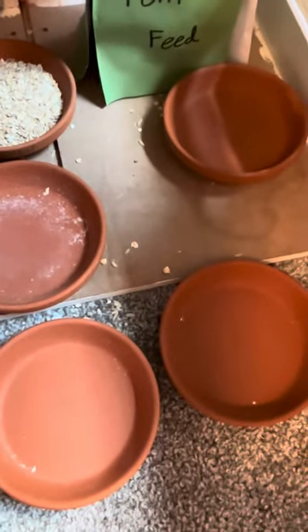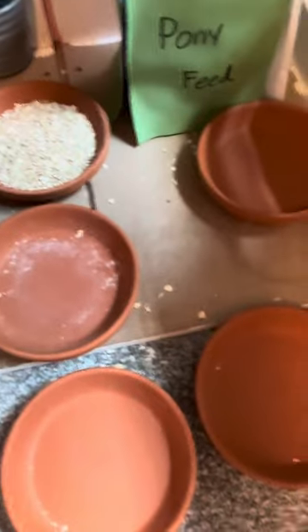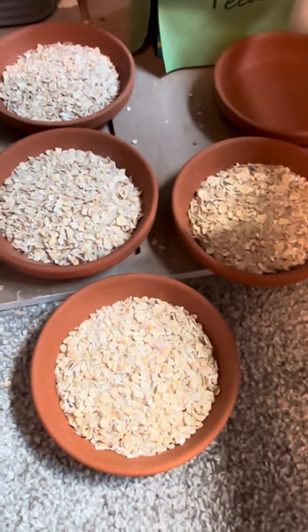I do have five feed pans — there's just one extra, so yeah, there's no secret other pony you guys don't know about. I did get a new scoop and it works really nicely. All their breakfasts are made and I'm gonna stack them up and go give them to the girls.